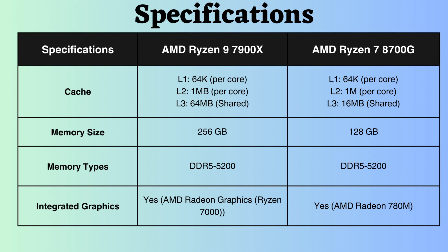In terms of cache, both processors have 64 KB per core for L1 and L2 cache. However, the AMD Ryzen 9 7900X features a 64 MB shared L3 cache, while the Ryzen 7 has a 16 MB shared L3 cache. The AMD Ryzen 9 7900X supports up to 256 GB of memory, while the AMD Ryzen 7 8700G supports up to 128 GB. Both processors support DDR5 RAM with speeds of up to 5200 MHz.